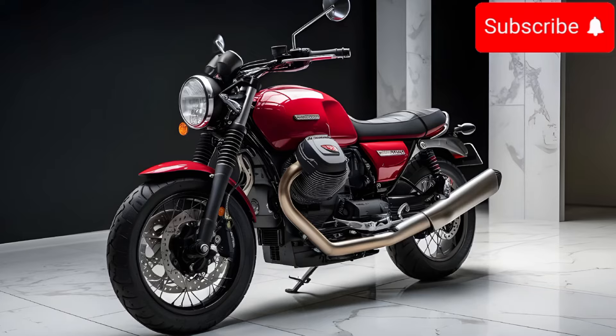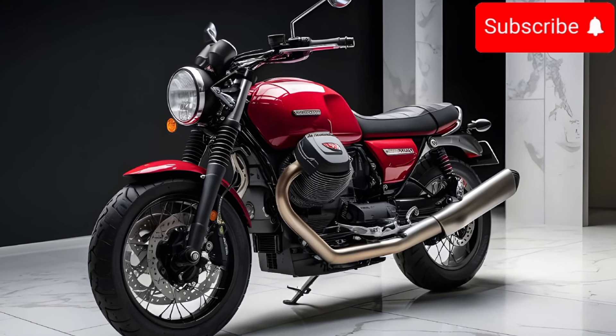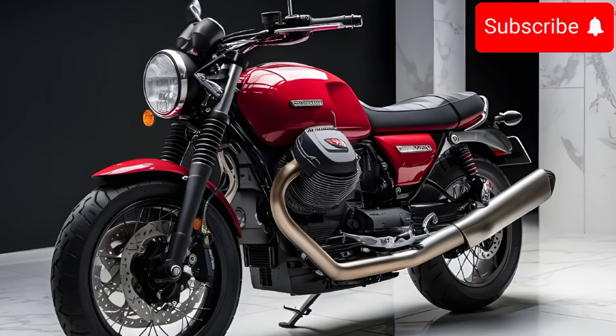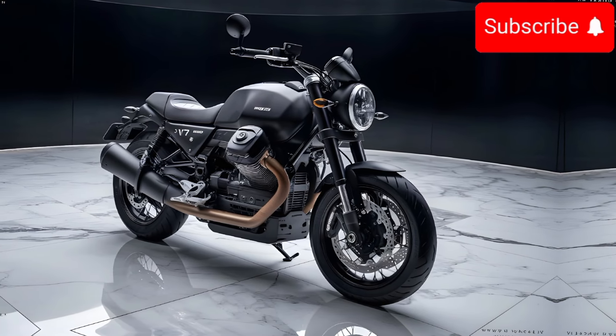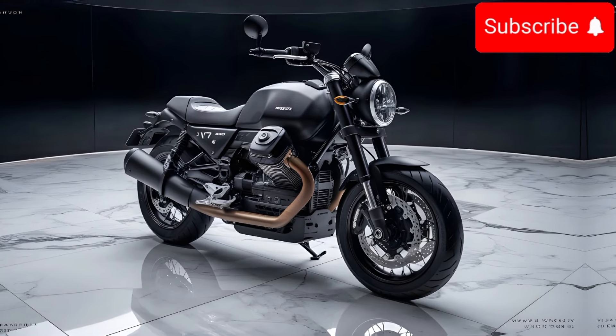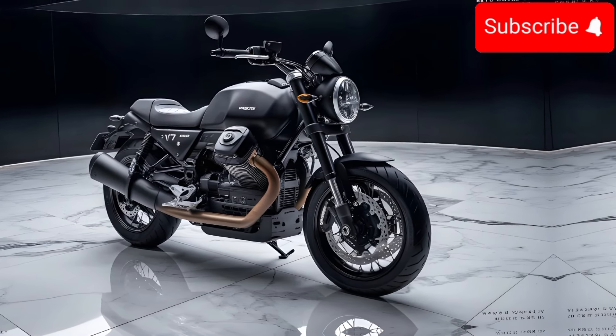It handles like a dream — you can zip through traffic or take on winding roads with ease. Let's talk money: this bike isn't exactly cheap, but it's definitely worth it if you want something special. You're paying for that classic style, the awesome engine, and the overall cool factor.